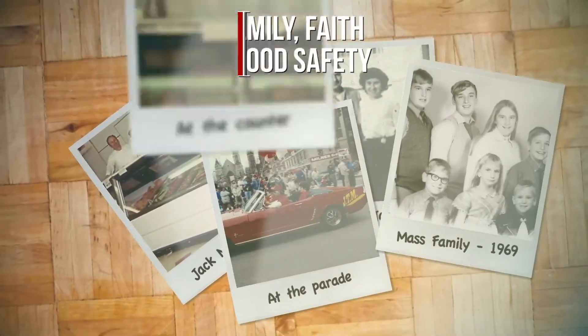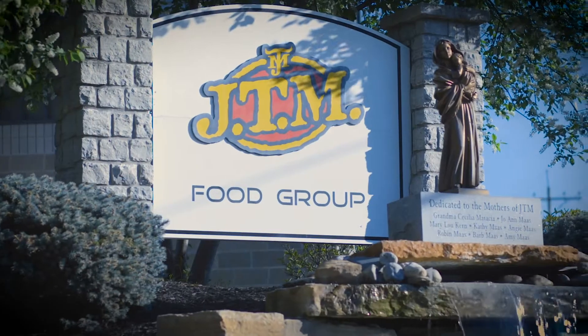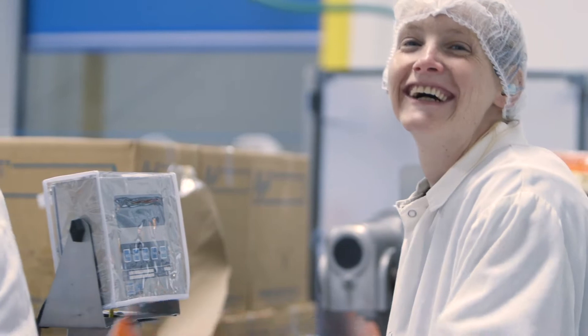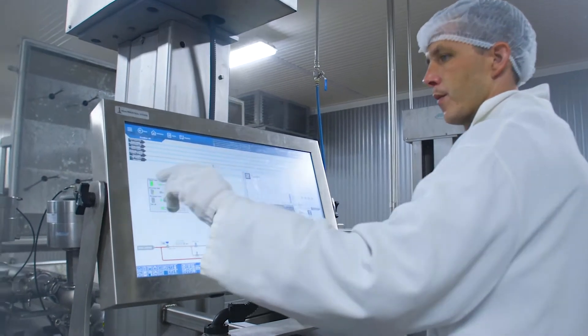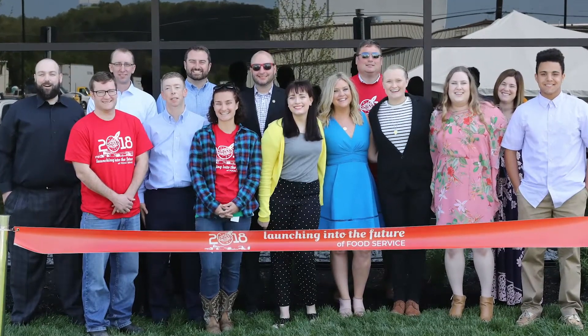For 40 years, family, faith, and food safety have been at the center of everything we do at JTM, guiding us on our journey to becoming a leader in creating fully prepared meal solutions for our customers. JTM is a family-owned and operated business and the third generation is now involved.